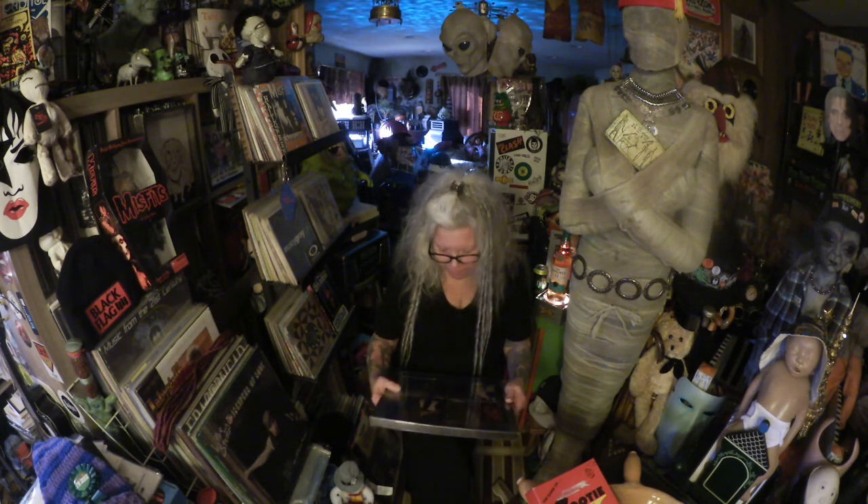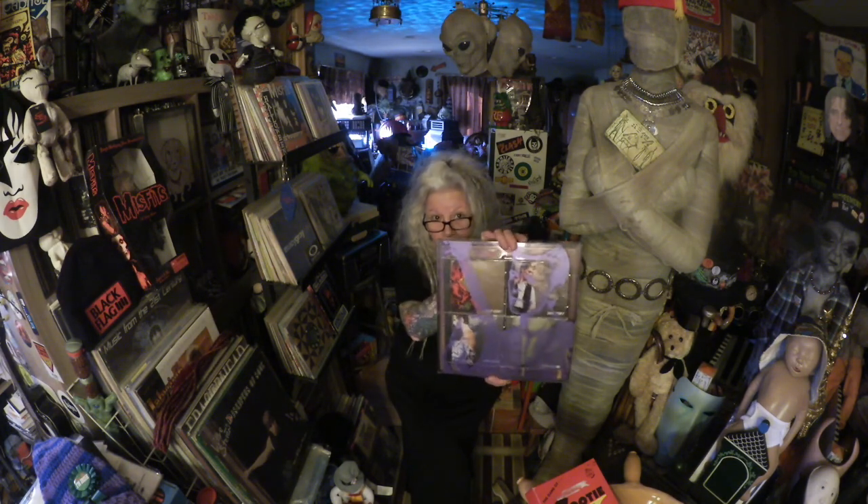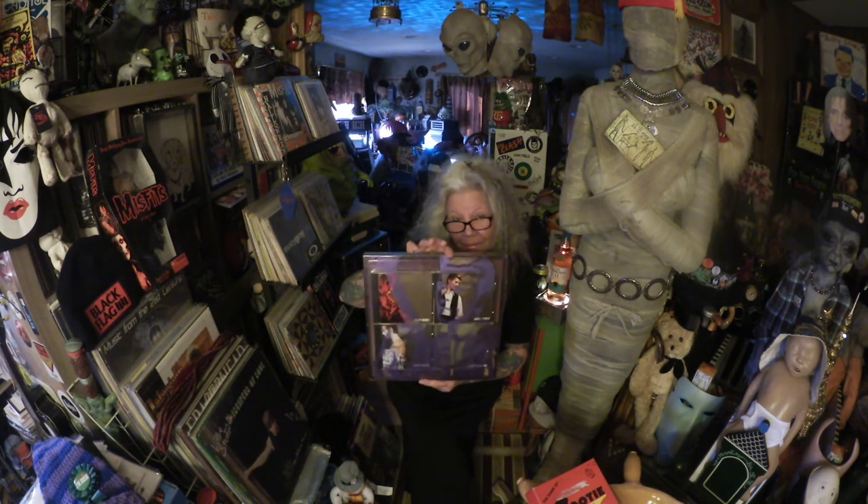My friend Peter gave me the David Bowie Sound and Vision box set on CD. It is beautiful — this thing is really beautiful. I wanted it on LP, but the LP set was just too much money. So he gave me that. Loved it.